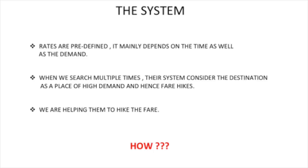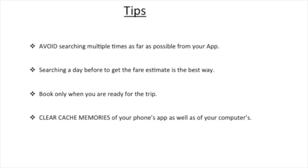The cache memory of our phones and computers plays a huge role in the surge pricing of these cabs, and it is also one of the things indirectly helping the rates to go high. I will explain this clearly. There are some tips that can save our money.